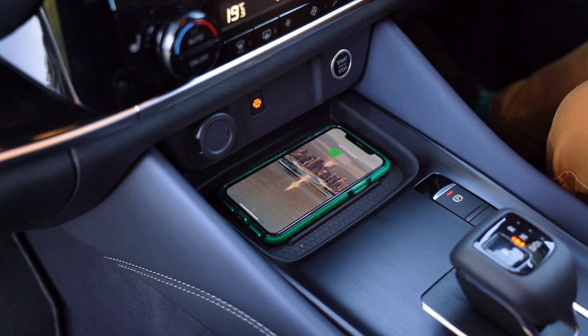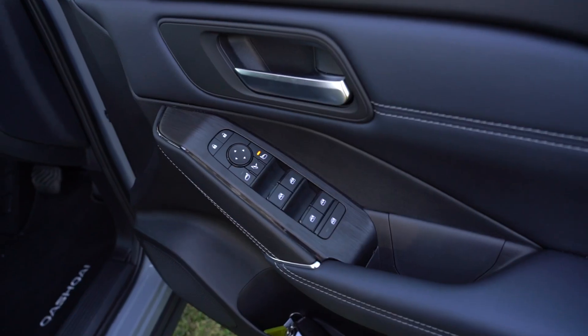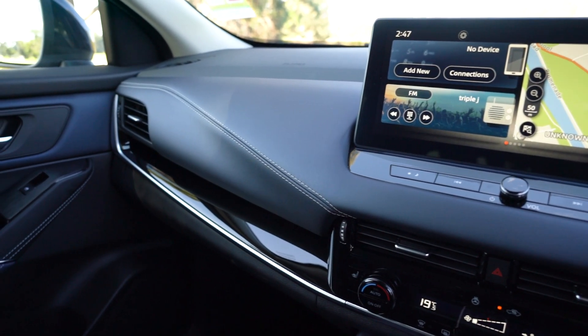Wireless phone charging, a heated leather accented steering wheel, and leather accented heated seats — what else could you want? The materials give it the feel of a much more expensive and sophisticated car.